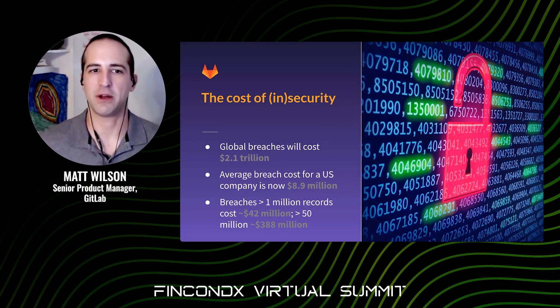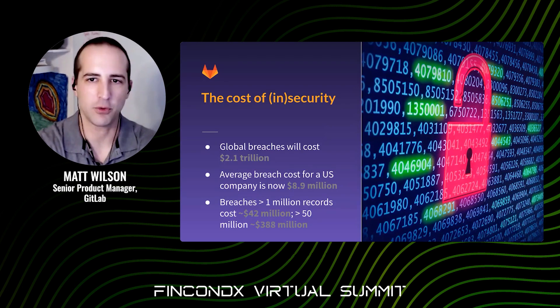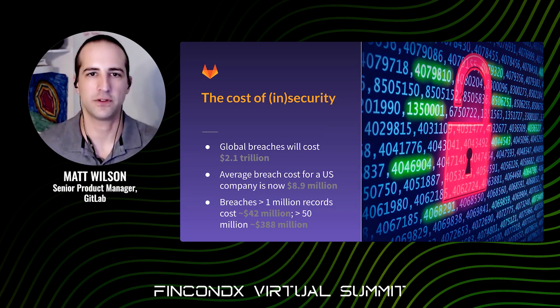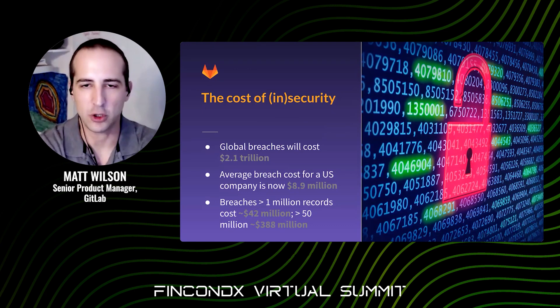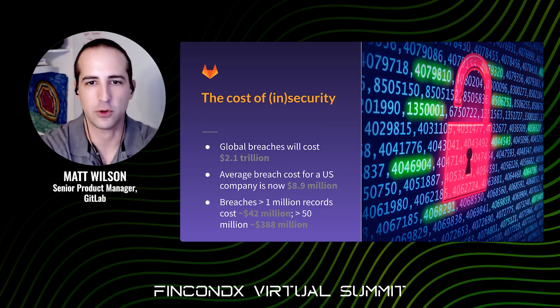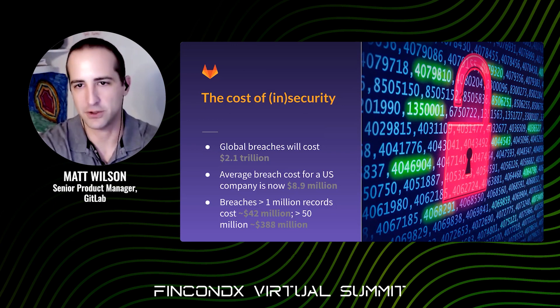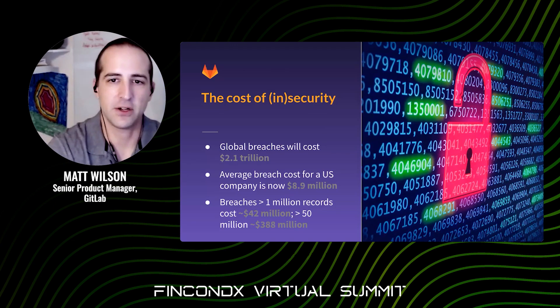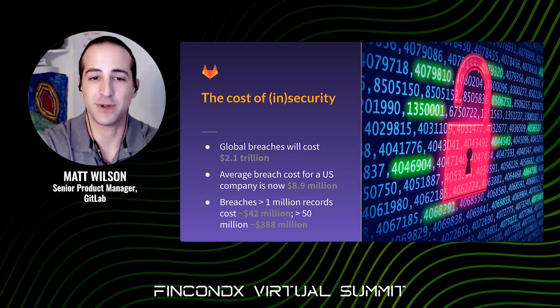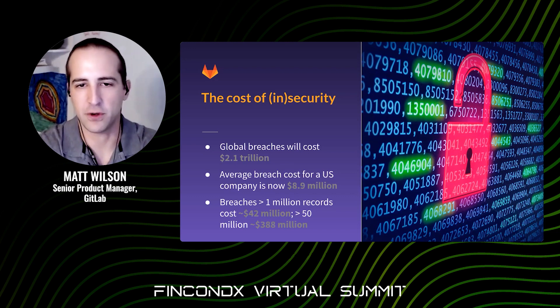Before we dive into talking about shifting left, I want to highlight why improving secure software development is so critical. At the end of 2019, the estimated total cost for all data breaches globally was about $2.1 trillion — and that's not a typo. This includes all damage to impacted systems, remediation costs, losses due to reputational damage, remuneration, and regulatory penalties. The average breach cost is about $9 million for US-based companies right now, and this goes up dramatically if the incident involved a large loss of customer data records. The current estimate for very large breaches — over 50 million records lost — is approaching $400 million in total cost.